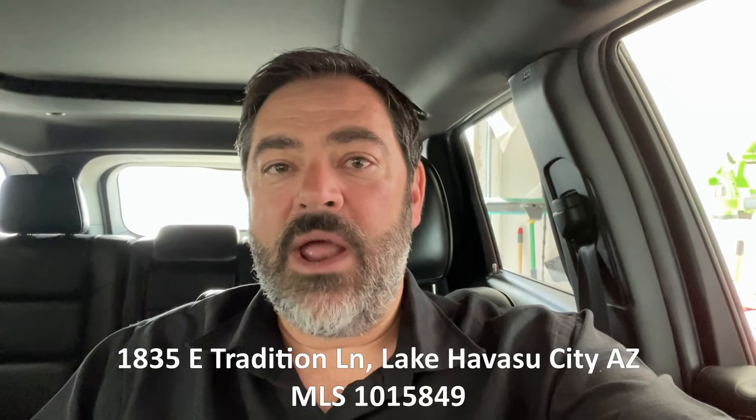Hey guys, it's Havasu Lu out in beautiful Lake Havasu, hoping you're having a great day so far. We're on our way to check out a brand new vacant lot listing out at the Refuge Golf Course community. Hang out with us and check it out too, and I will talk to you in a minute.